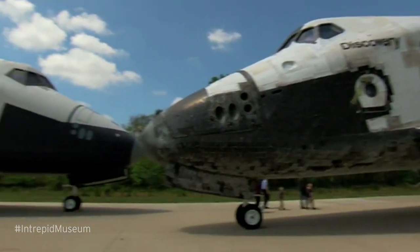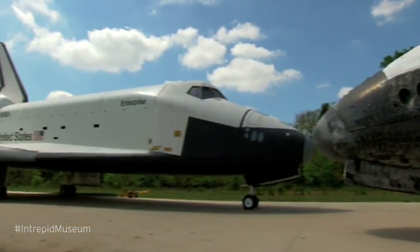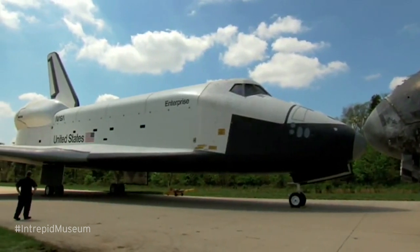Following NASA's announcement that Space Shuttle Discovery would be added to the National Air and Space Museum's collection, Enterprise was in need of a new home, and NASA went on to transfer Enterprise to the Intrepid Sea, Air and Space Museum here in New York City.